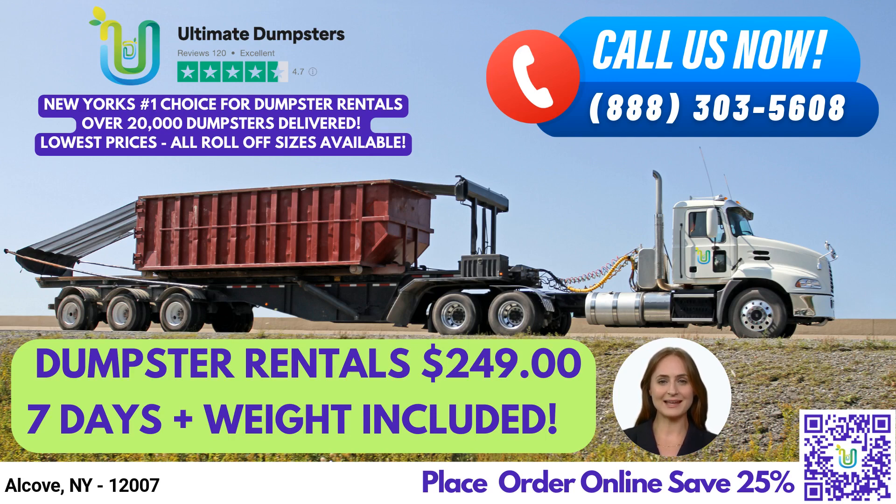We provide free quotes and estimates for every job and customer, and offer same-day delivery when orders are placed in the morning.